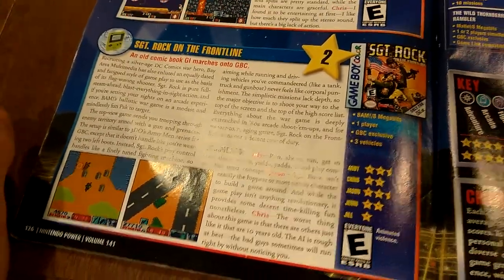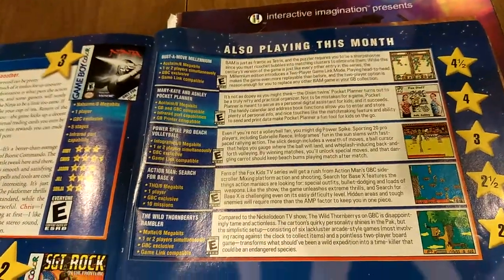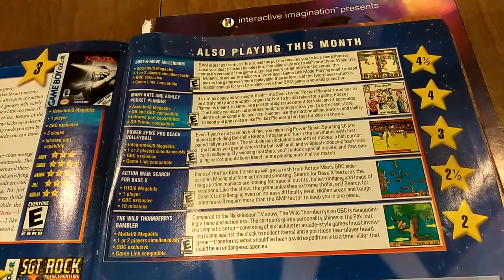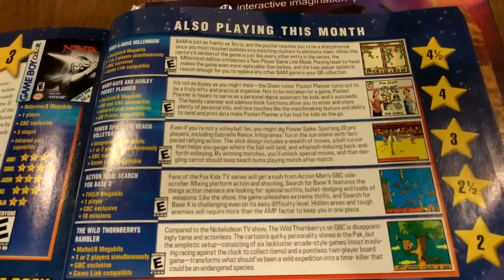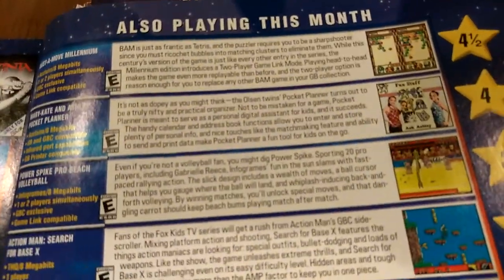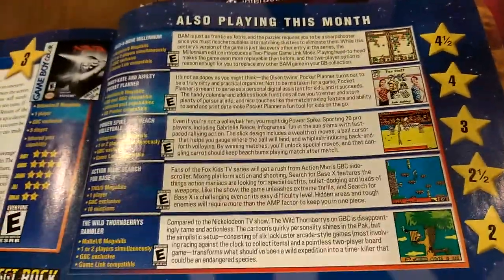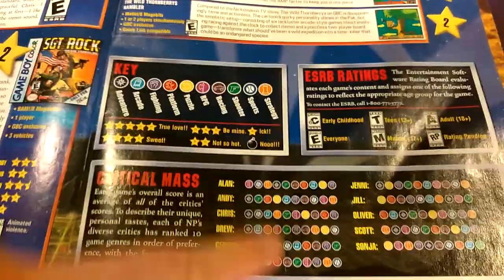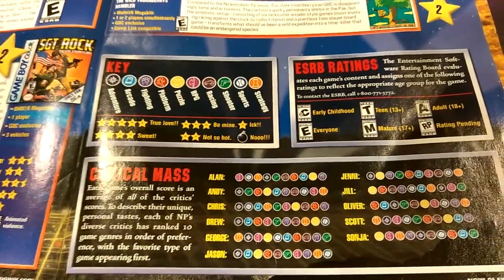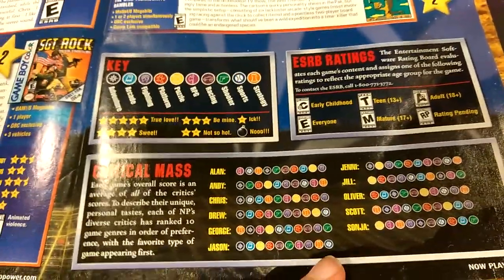They can't fully feature every game coming out in a given month, so they summarize the lesser, not-so-high-profile releases. Not all of them are bad — Bust a Move Millennium gets a four and a half, which is a pretty high score. Mary-Kate and Ashley Pocket Planner, believe it or not, is a four — they're ranking it for what it is; it's not an actual game, it's like a little planner, which is long obsolete today, but for young girls in 2001 it was probably a decent pickup, and Nintendo Power is recognizing that. They also list all their reviewers with their favorite genres in order, so you can contextualize a reviewer's score against their known preferences — a neat little touch.